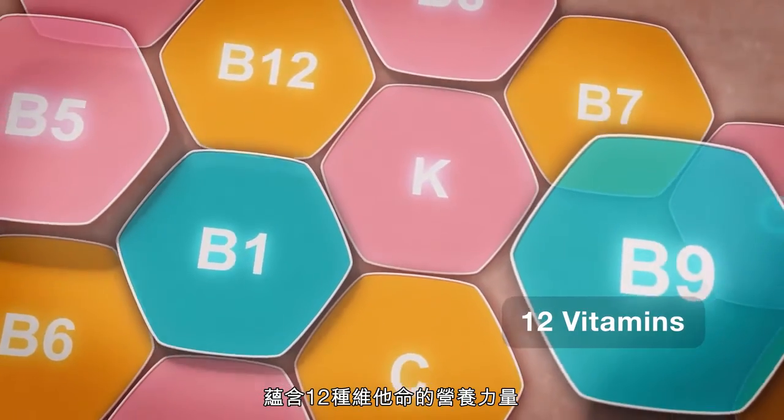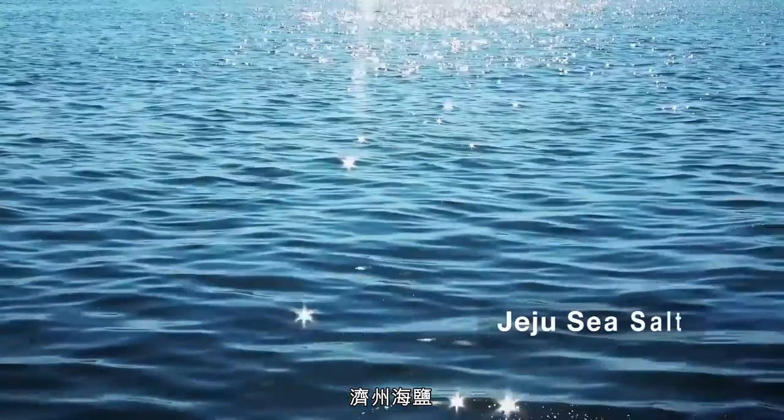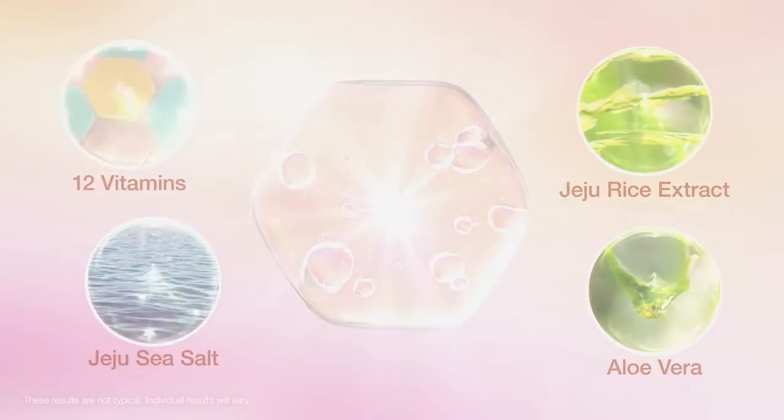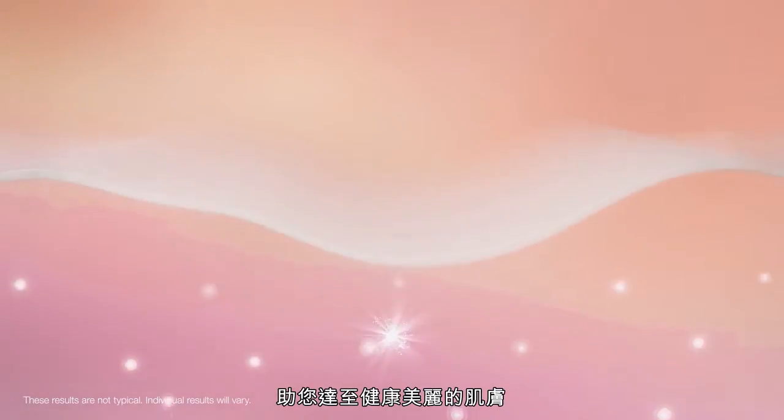It contains the power of 12 vitamins, Jeju Rice Extract, Jeju Sea Salt, and Aloe Vera. All these ingredients are packed into our vitamin masks that are formulated to help you achieve healthy and beautiful skin.